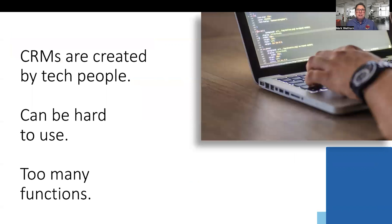There are many CRMs out there. The problem is that many of them are driven by tech people who make them very complicated to use. Most realtors are not tech people, so they get frustrated and stop using the CRM.